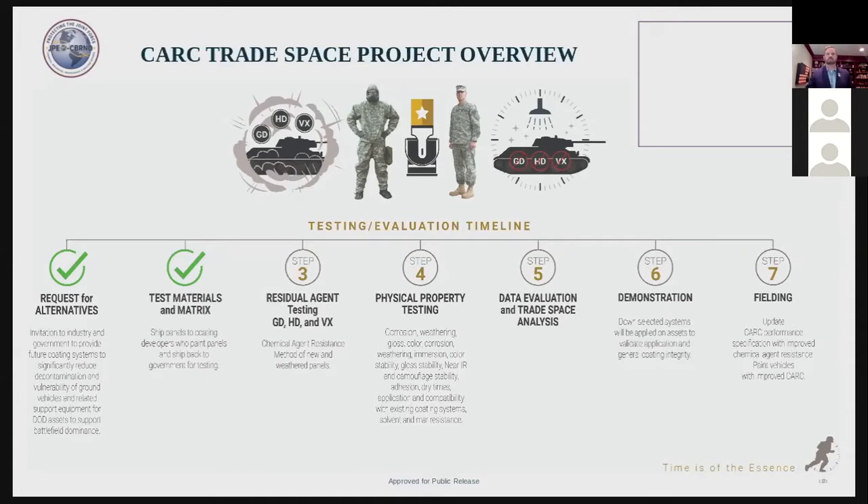Steps three and four will be done concurrently. New panels will undergo chemical agent resistant testing at Aberdeen Proving Ground in Maryland. The Army Research Laboratory will perform the physical properties testing. After testing is complete, a trade space analysis will be done to evaluate the different coating properties. We will ask vendors who supply the best coatings to provide upwards of 55 gallons of material for demonstration, where coatings will be applied to military assets to validate application and general coating integrity. Fielding of the system will occur by updating the CARC performance specifications, and any manufacturer that can meet the new specifications will become a qualified manufacturer.